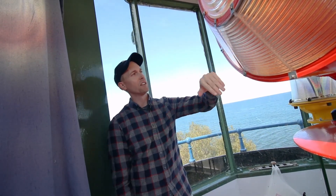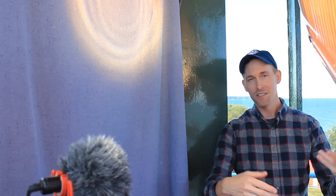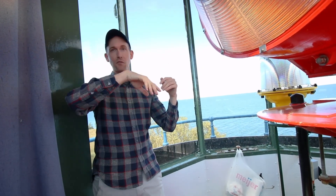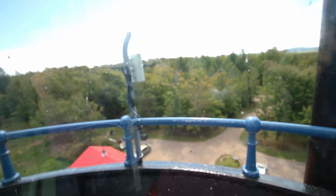Traditionally, with the Fresnel lens, you would have curtains that go up all the time. The sun came through and it would magnify — just like if you focused sunlight — and it will melt anything inside the lens or the lamp changer. And if it was one that rotated bullseyes, it would cause forest fires. The sun would shine through at just the right angle and catch a tree on fire — a lot of lighthouses are on bluffs, and there'd be vegetation behind it that would catch fire.